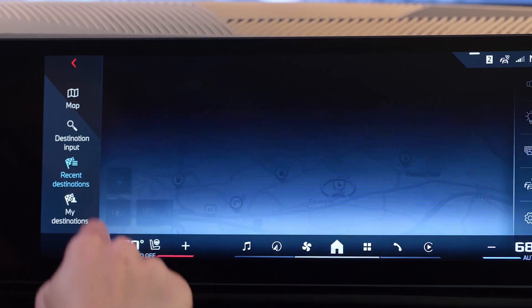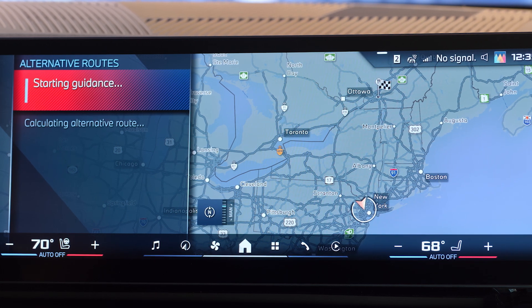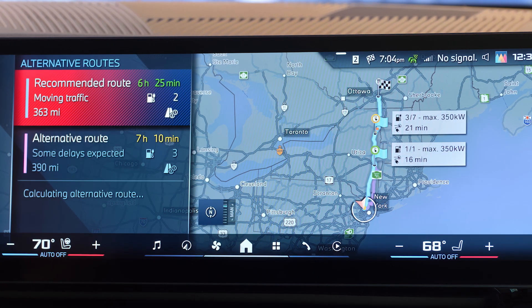If a charging stop is needed, your BMW will locate the most convenient charging points and even precondition your battery while en route for faster, more efficient charging at DC fast chargers.